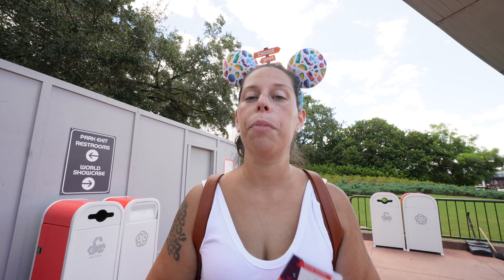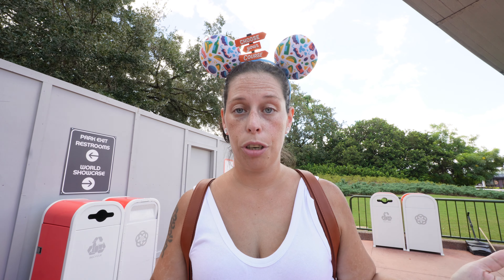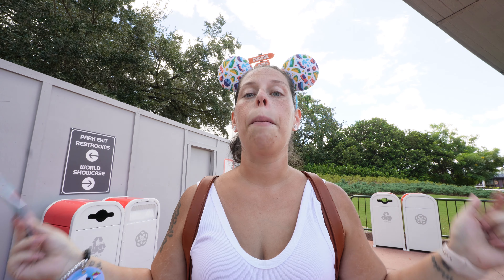Hello Explorers, welcome back. We are here for Epcot's International Food and Wine Festival, and I'm excited. So I hope you guys are too.